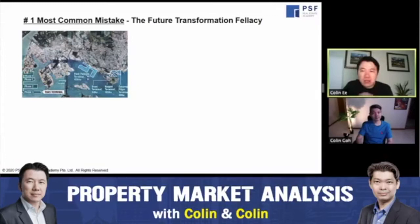The danger of associating future transformation with a property you're buying today is this: future transformation takes many, many years to happen. By the time it actually takes place, you may have to wait at least five years — or even ten to twenty years. The government has a grand plan for the southern part of Singapore, but they also say it will take the next 20 to 30 years. That is a very long time.